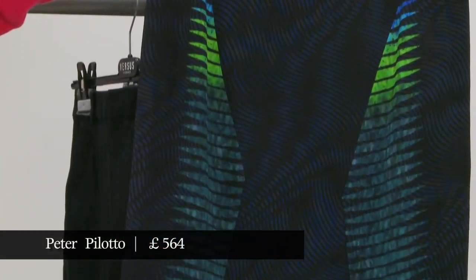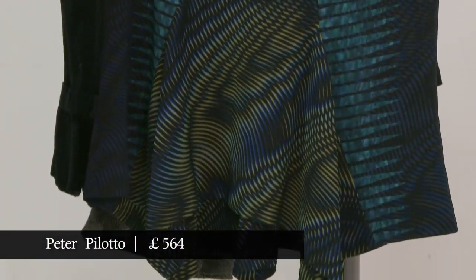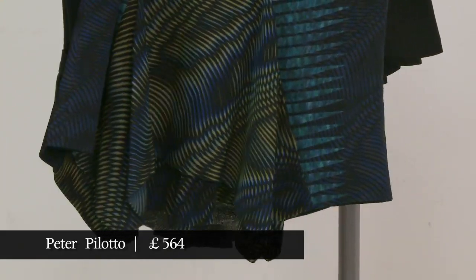I think what's nice about this shape is that we all have a pencil skirt, but A, it can be a bit annoying and hobbly to walk in, and B, the pencil skirt does have quite an office, strict mentality. By giving it that little bit of a kick there, it just makes it a bit more fun, doesn't it.